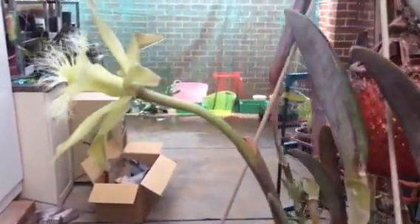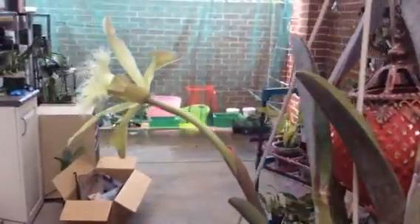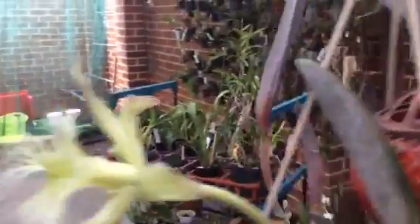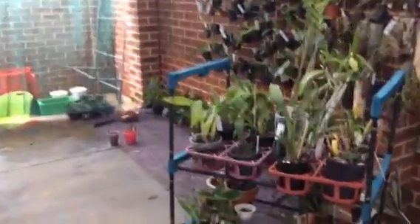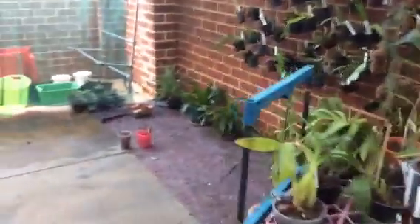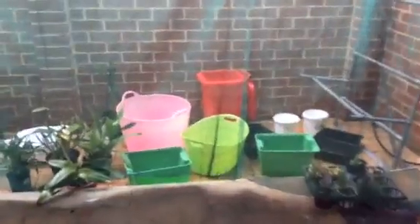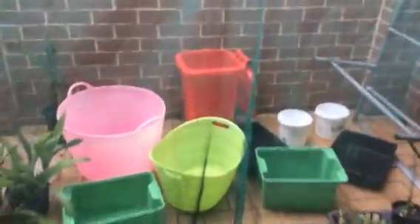I don't know if you can hear it in the background but that beautiful, beautiful sound of rain. Yes, in the middle of our summer we're having rain — that's due to a cyclone probably off the northwest coast. So you can see what I have to do to catch some rainwater: buckets, buckets and more buckets, and put as many plants out as I can just to catch some rainfall.